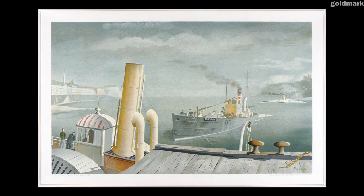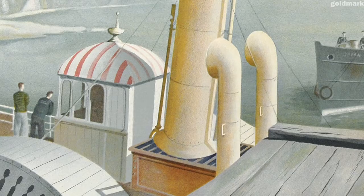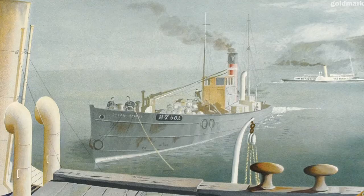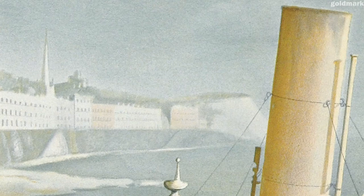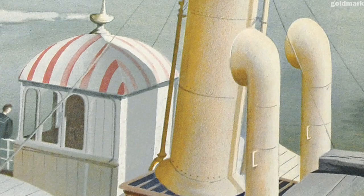At first glance, Felix Kelly's Drifter and Steamers looks like a carefully observed coastal view. In the foreground, a paddle steamer lies at anchor. Nearby, a drifter comes into dock, while another steamer passes in the middle distance. But the muted colours, the overall mistiness, and the unexpectedly sharp focus of the funnel in the foreground all give the picture a dreamlike, unreal quality.